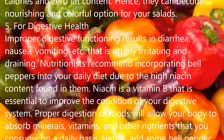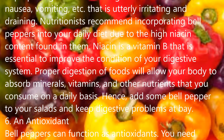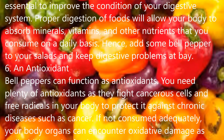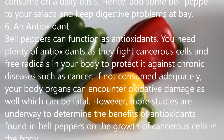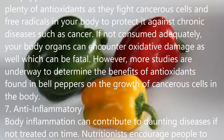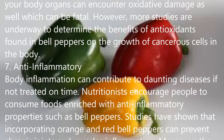1. Maintains Eye Health. You can obtain adequate amounts of carotenoids such as beta-carotene and lutein from bell peppers. These components are essential to maintain eye health and prevent eyes from diseases like cataracts and macular degeneration. Nutritionists have revealed that bell peppers contain a quantity of beta-carotene similar to carrots and are potent enough to improve your eyesight.